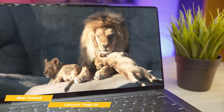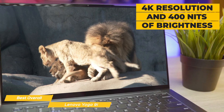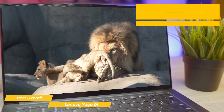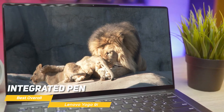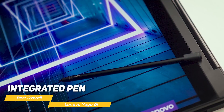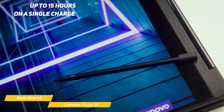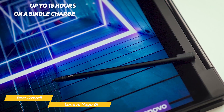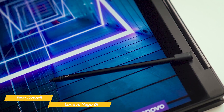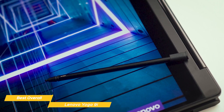The 14-inch display on the Yoga 9i is stunning with its 4K resolution and 400 nits of brightness. The touch-sensitive display is intuitive and responsive, and an integrated pen makes it perfect for creatives or professionals who need to work on the go. The Yoga 9i also has a great battery life with up to 15 hours on a single charge. And if you're concerned about security, it has a fingerprint sensor and a webcam privacy shutter for added security.